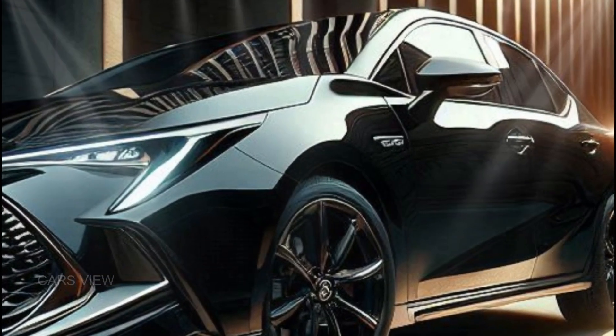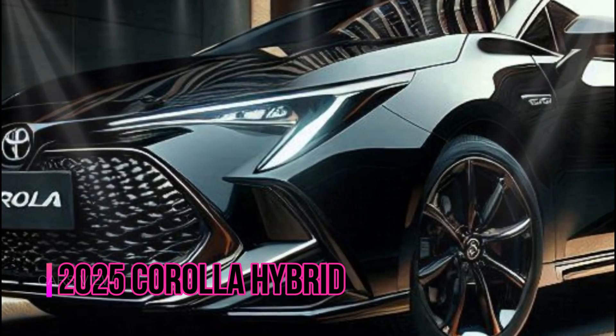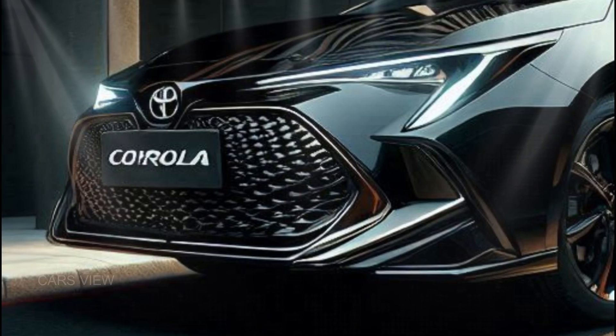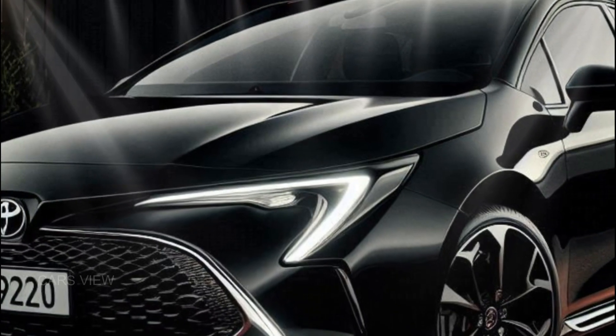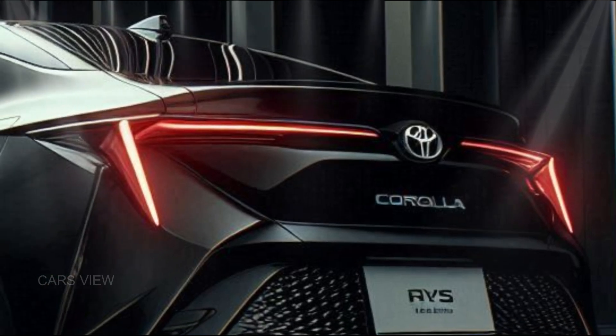Toyota has outdone themselves with the 2025 Corolla hybrid's exterior design. At first glance, you'll notice the bold and aggressive front grille, flanked by sharp LED headlights that give this hybrid an unmistakable presence on the road.